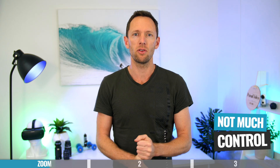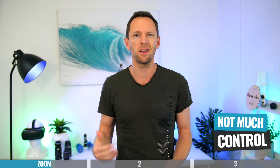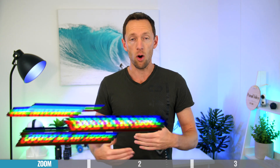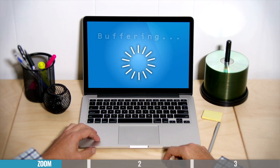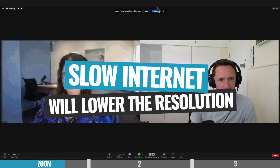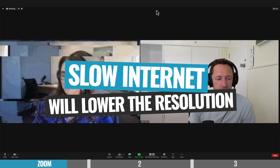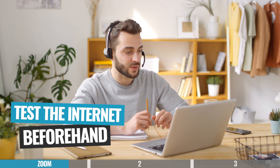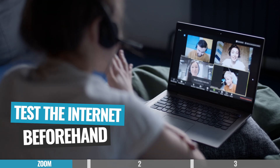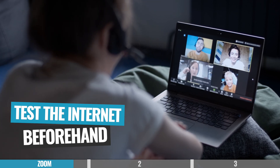Outside of that, there's really not a lot of control. You can't customize things, move things around, bring in titles, or improve video quality beyond HD. Another thing to be aware of when hosting an interview over Zoom is that the internet could become an issue. If the internet on your end or your guest's end isn't good or slows down, it's going to lower the quality of the video and likely the audio as well. Do some testing beforehand to make sure both of you have decent internet.